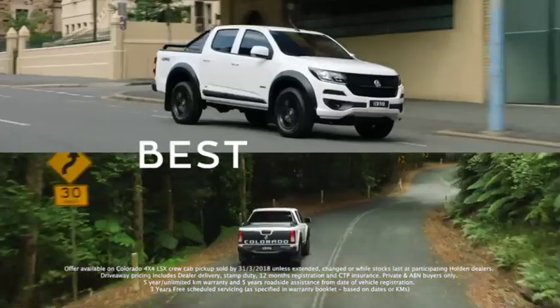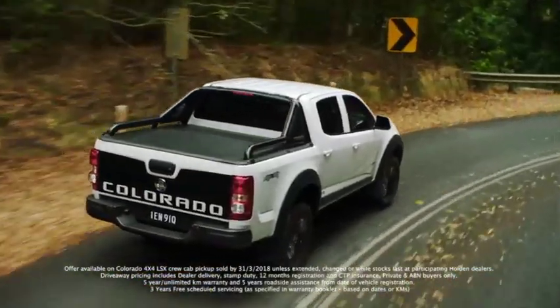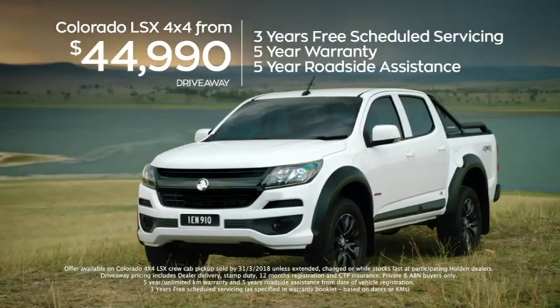Holden Colorado. The best of both never looked so good. With a special edition Colorado LSX — 18-inch all-terrain wheels, extended sports bar and more. All from just $44,990 drive away.